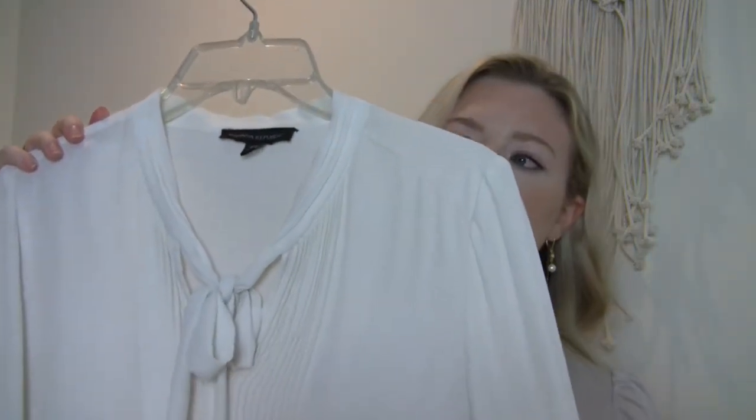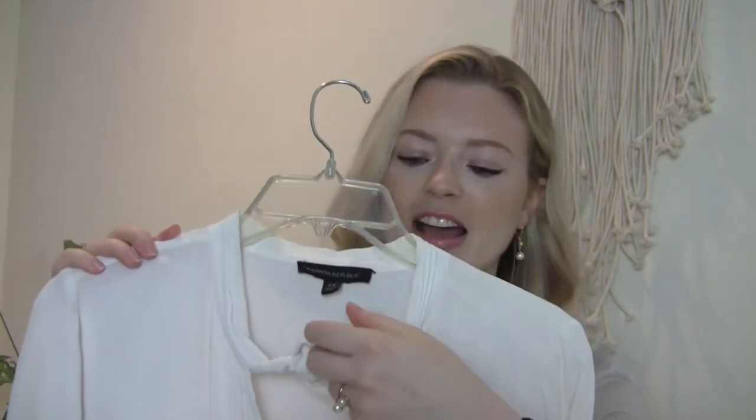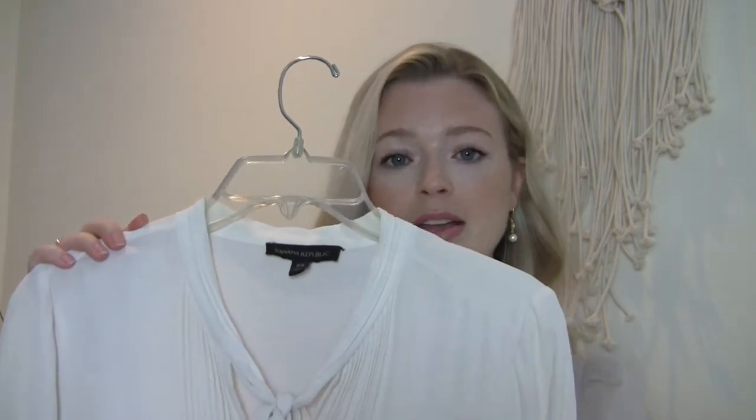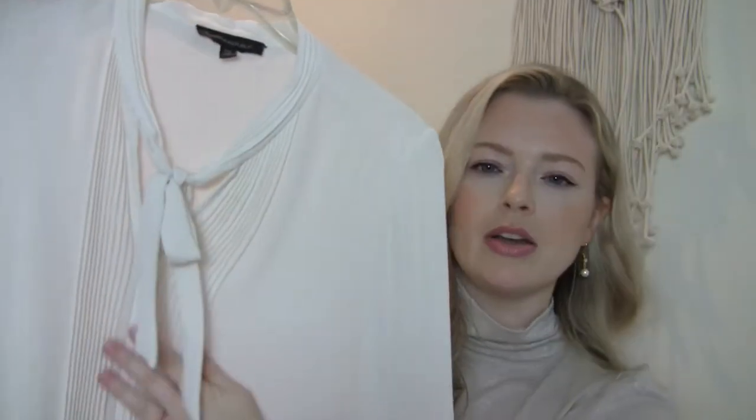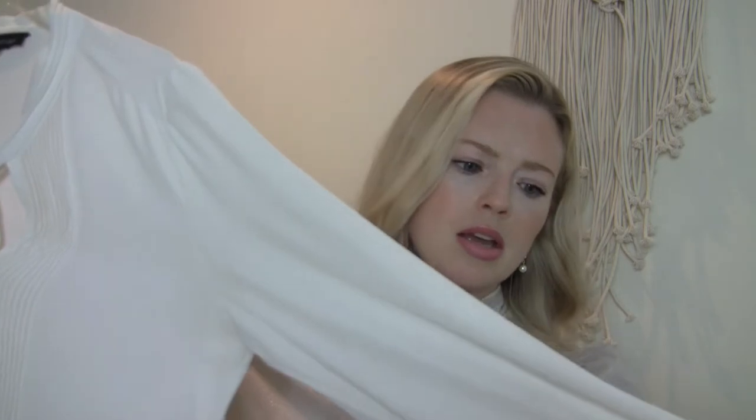So the items that I went for — the first one is this beautiful top here. It's a light cream color and it has a bow tie collar that I thought was very elegant, very feminine. That pleating carries on down the front, and the sleeves are slightly ballooned a little bit.